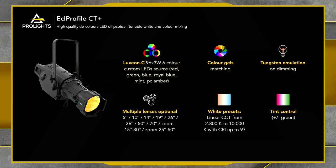We also have multiple lenses available for these fixtures. The ECL Profile City Plus is compatible with third-party lenses, but we have high-definition lenses specifically made for the type of sources inside this fixture. That includes a 5-degree lens, 10-degree, 14, 19, 26, 36, 50 and 70-degree lenses. We also have two zoom lenses — one from 15-degree to 30-degree and one from 25-degree to 50-degree.